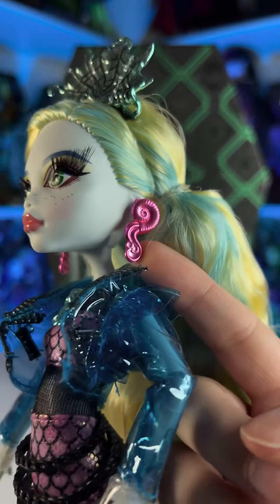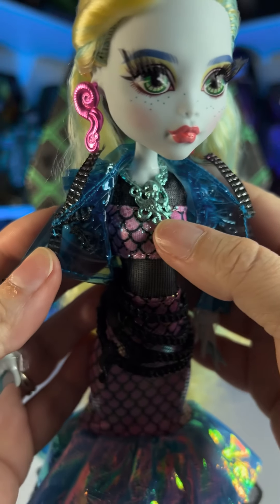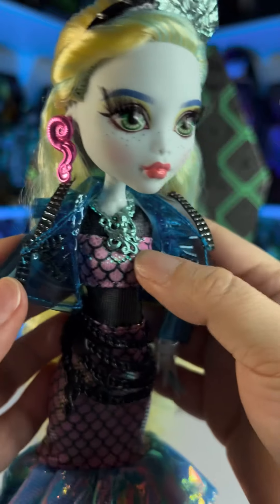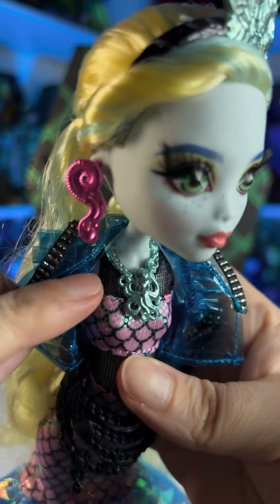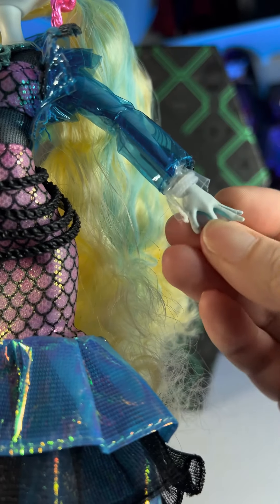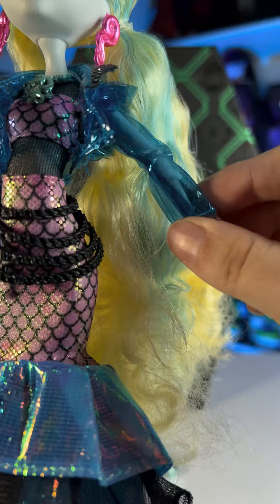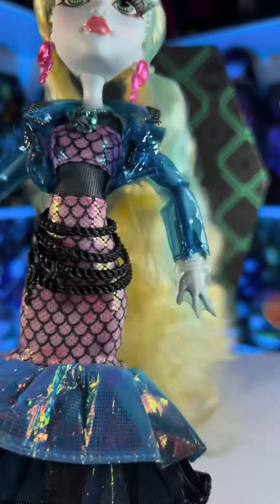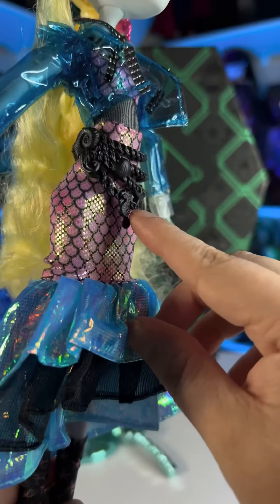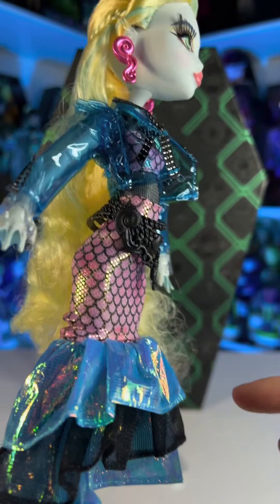She's wearing these super cute earrings — they are metallic pink and look like a shell with something coming out of there. She is also wearing a super cool necklace, the same color as the stand and the headband — it's a metallic mint color and it is a super cool octopus with a chain part in the back. She is also wearing a bracelet that looks like a wide pearl bracelet, kind of see-through. And then the other accessory is her belt, which is a bunch of chains with cute details including a seahorse, a starfish, a shell, and the same design as her earrings.